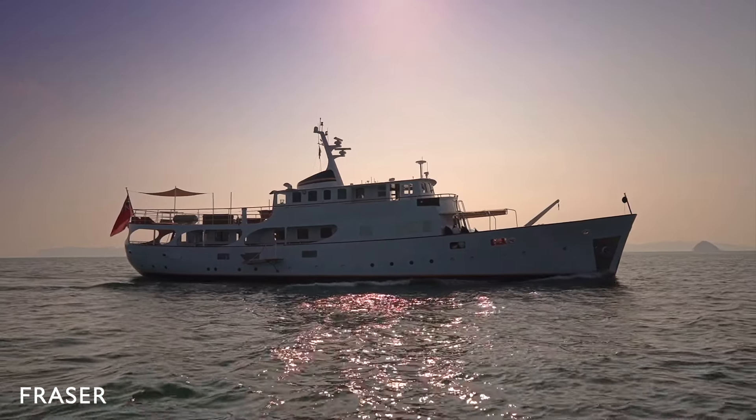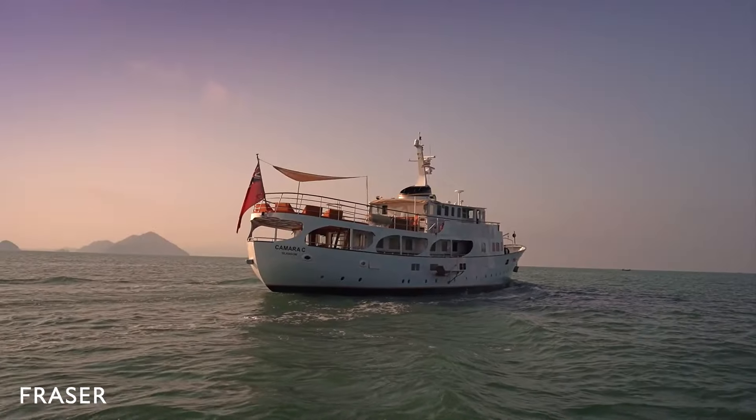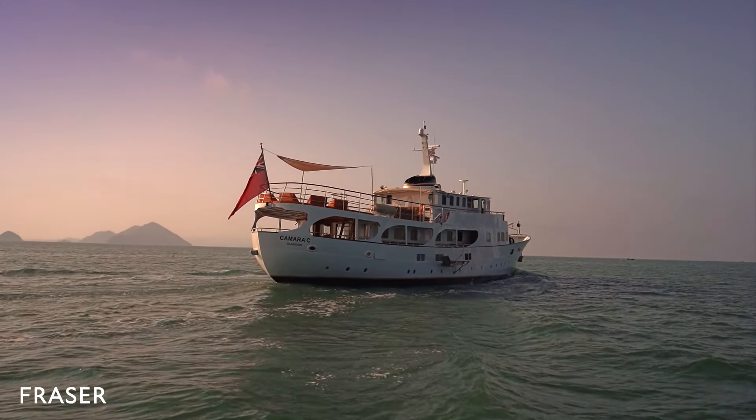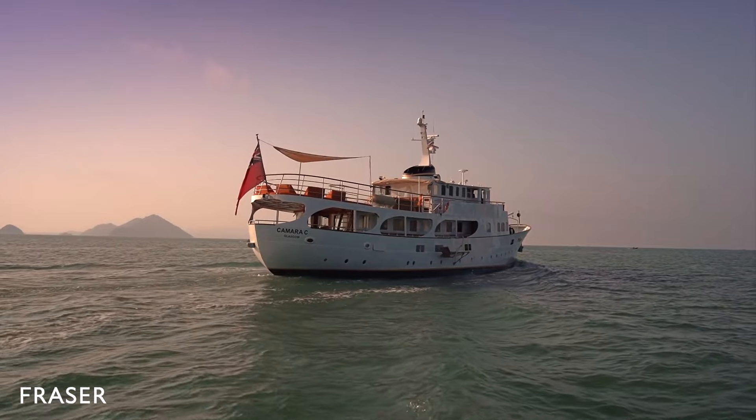Camera C has undergone many transformations in her life and is lovingly maintained by her current owners. Their personality is very much evident in Camera C's décor and stepping on board is akin to being welcomed into their home.